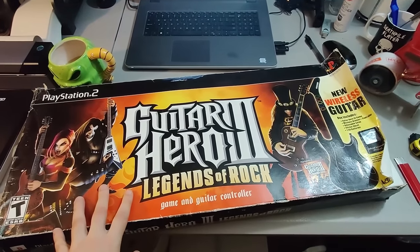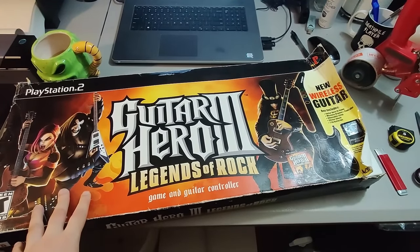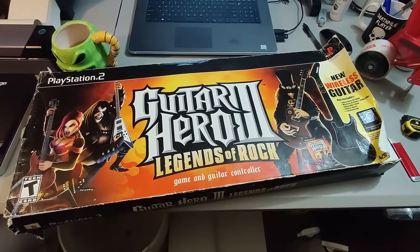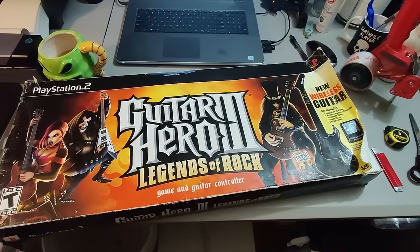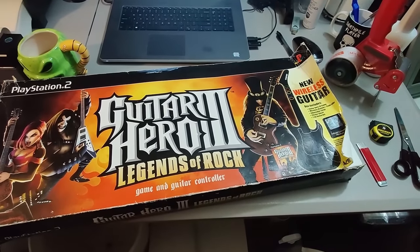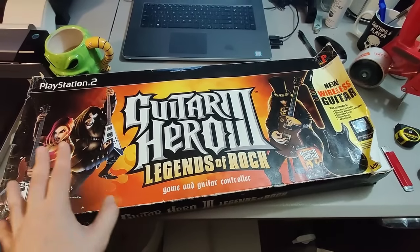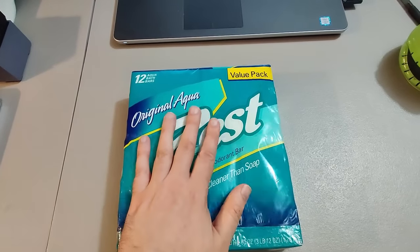Got this complete-in-box Guitar Hero 3 set at Goodwill for $6.99. I ended up selling it for $110 plus shipping, took about three months to sell. The box is beat up unfortunately — if it happened to be completely new and unopened I could have gotten a lot more money for that, but still a great find.